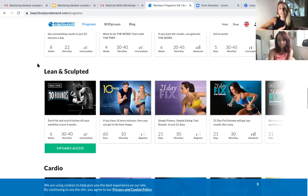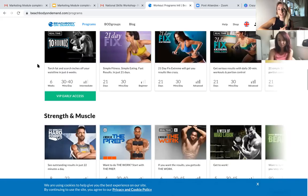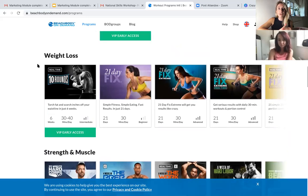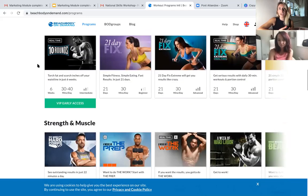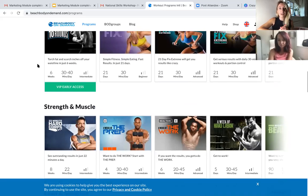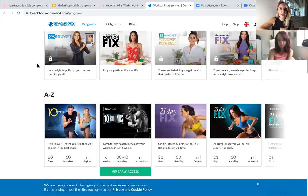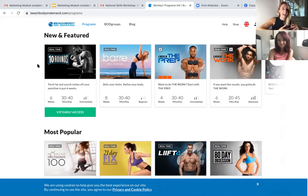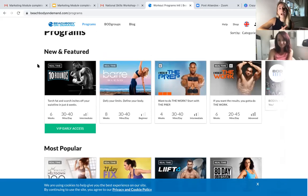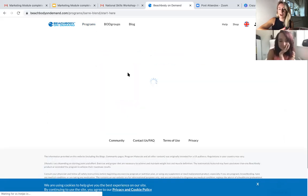You can choose whichever program works for you and your goals. Say you've got 20 minutes a day — we've got a program called Transform 20 for that. Or maybe you want an intense program: an hour a day with cardio, yoga, Pilates, and strength training — we've got 80 Day Obsession for that. There's even a program called Brazilian Butt Lift, and a Western Dance program. Truly there's something for everyone, and every single workout is different, making it completely progressive, which is really going to help you get results.